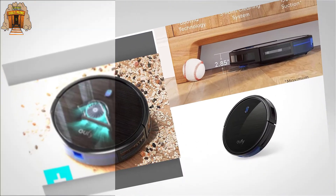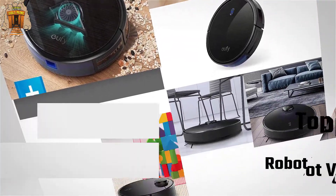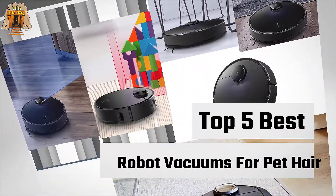If you are looking for the best robot vacuum for pet hair, here is a collection you have got to see. Let's get started.